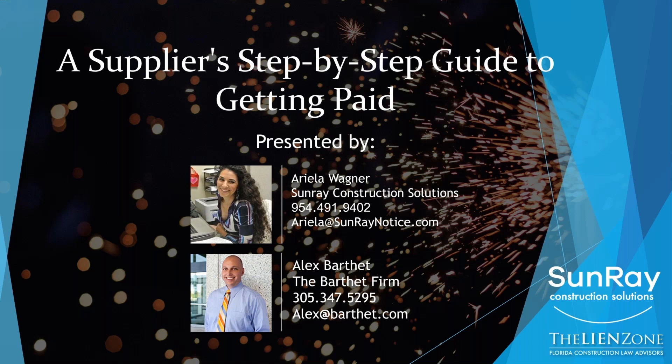Thank you, Ariella. If any of you have other questions, just send Ariella or me an email. There is one more question: seeing a lot of lien releases come through that don't require signatures to be notarized — is notarization necessary? If this is specific to Florida, then that is not a valid waiver and release. It has to be notarized.